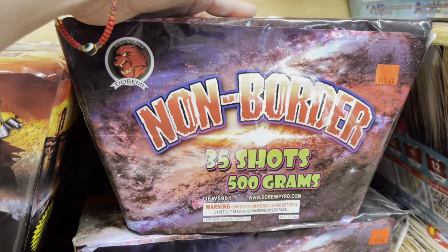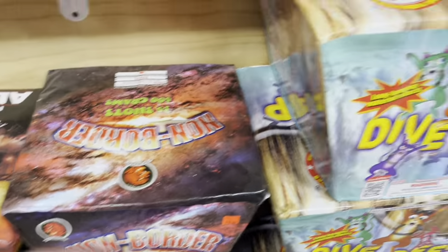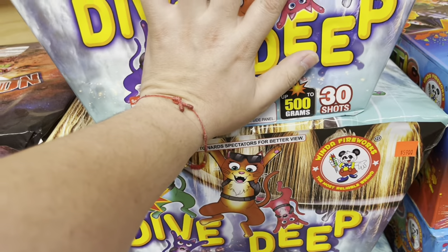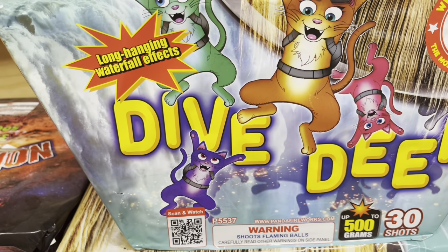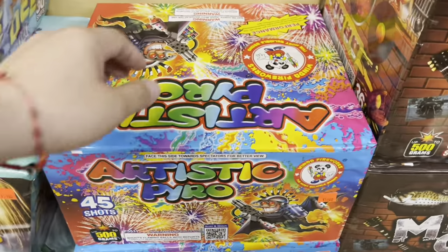Then we got another cake that was on the channel — 35 shots from Duremi Fireworks called Non-Border — this one is 45 bucks. We got a Winda Firework angled cake, 30 shots — it's a pretty big cake, bigger than my hand — with long hanging waterfall effects. This one's 59 bucks from Winda Fireworks called Dive Deep.